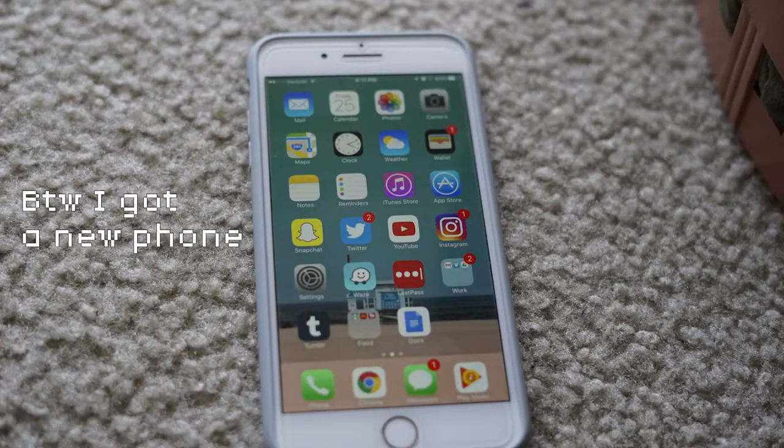Coffee and a phone vlog type of day because I kind of want to see how the new camera is on the new phone — and mostly because I'm too lazy to get the other camera out and set it up.